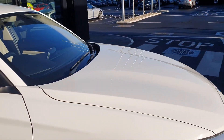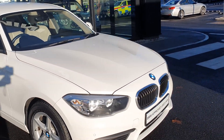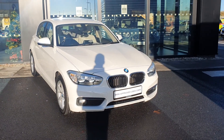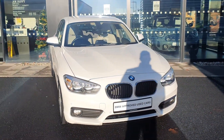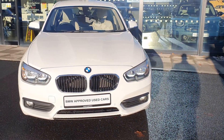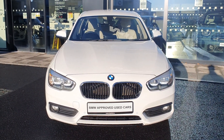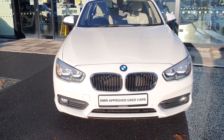Now folks, that was just a quick look around this 171 1 Series BMW 116D SE 5 door hatch. If you have any questions about this vehicle or any other vehicle in our fleet, please do not hesitate to contact us at BMW Joe Duffy Charlestown. Thank you very much for watching this video and I hope you enjoyed it.